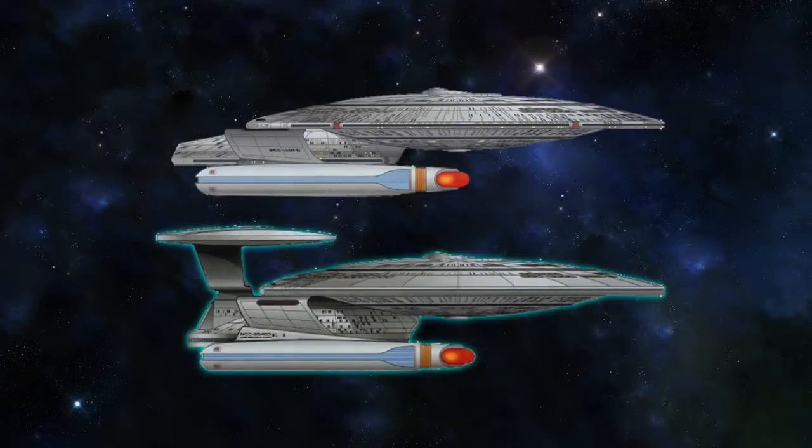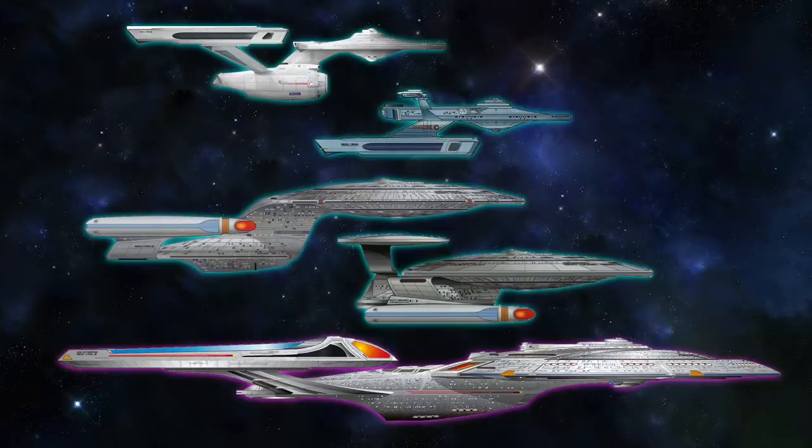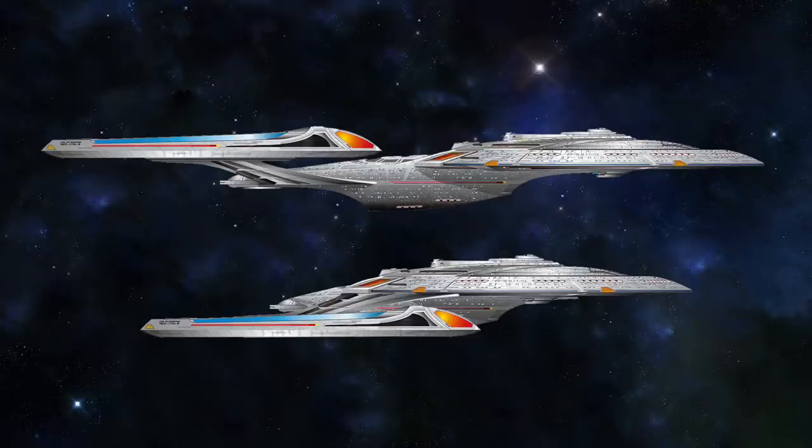If the Miranda class and Nebula class were compact variants of the Constitution and Galaxy class respectively, was there a corresponding compact variant of the Sovereign class? What would one of those look like? I'm going to stop recording right here and figure it out — I'll be back in a few minutes. And I guess it looks like this. Don't really have much else to say about it, just figured I'd show it.